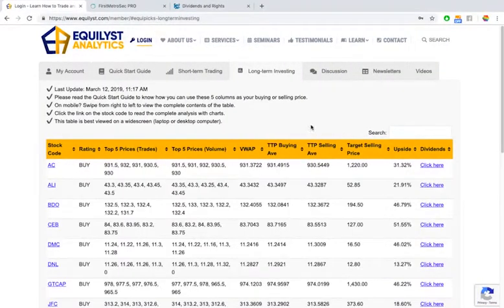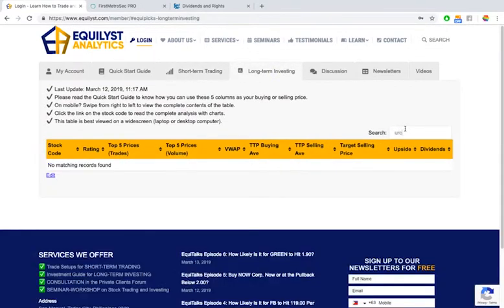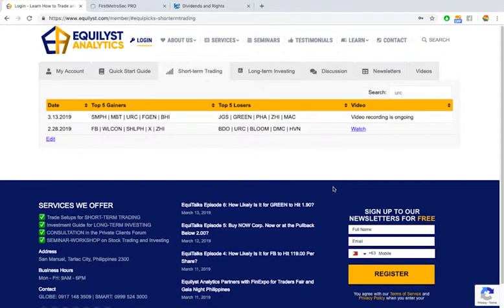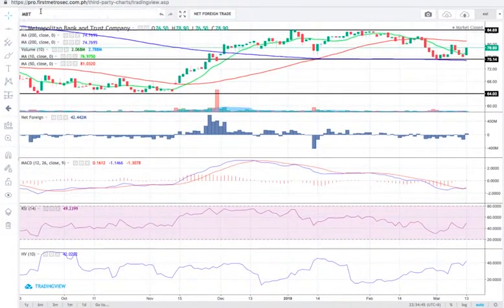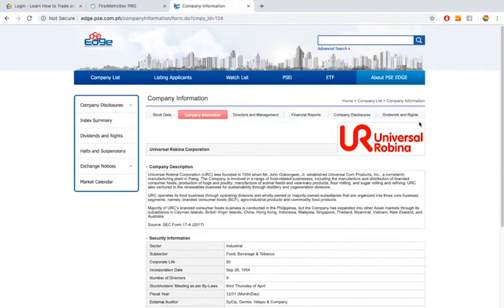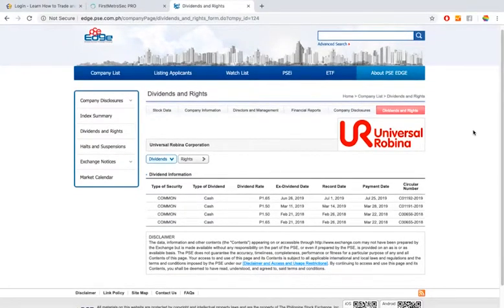Next stock is URC. I talked about URC last February 28, 2019. URC is not yet part of our investment guide for long-term investing — note the word 'yet.' There is a dividend announcement: a 1 peso and 65 centavos cash dividend with an ex-dividend date of June 26, 2019. There was also a 1 peso 50 centavo cash dividend with an ex-dividend date of March 11, 2019, which has already passed.